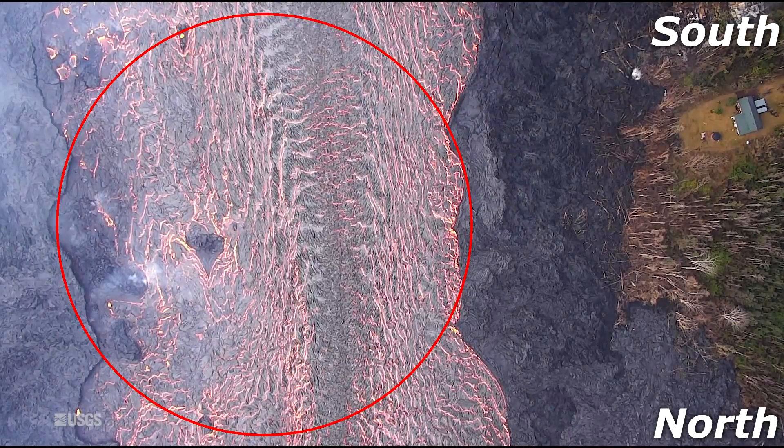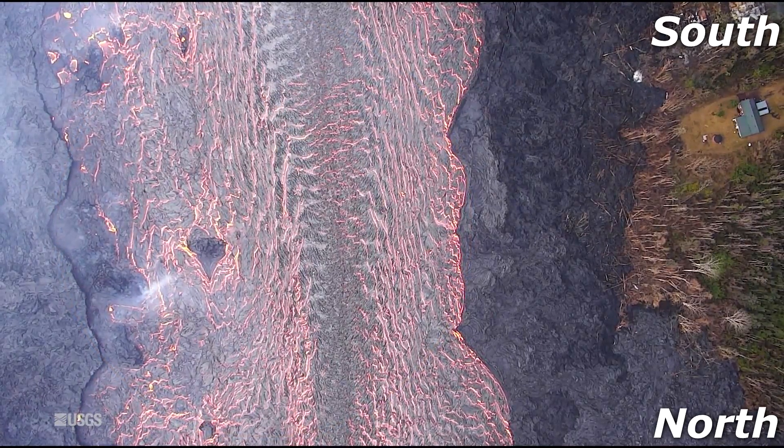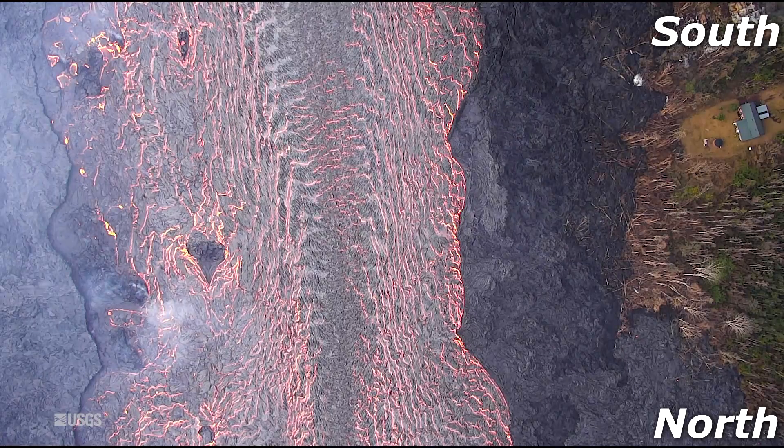This is the lava flow from fissure 8 flowing northward. This is the levee system built by the flow, and it can be 20 plus feet in height.